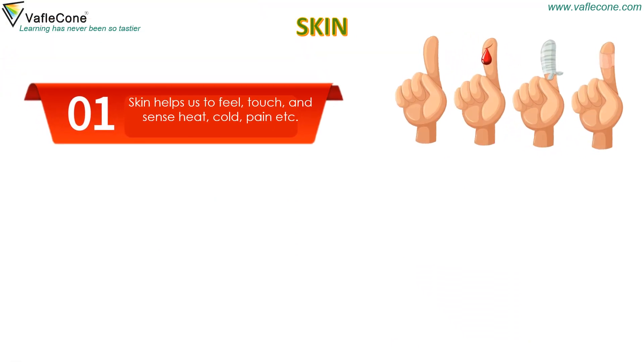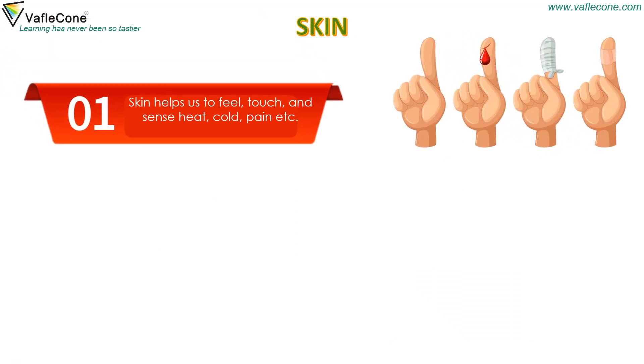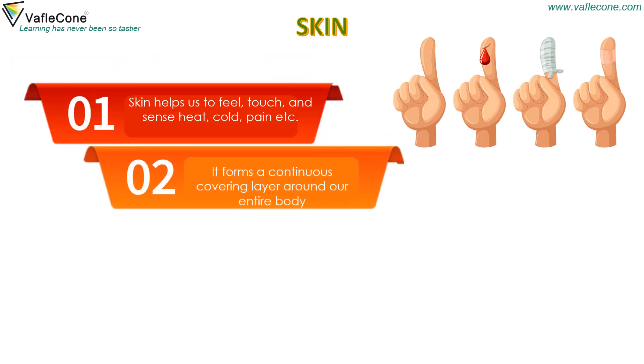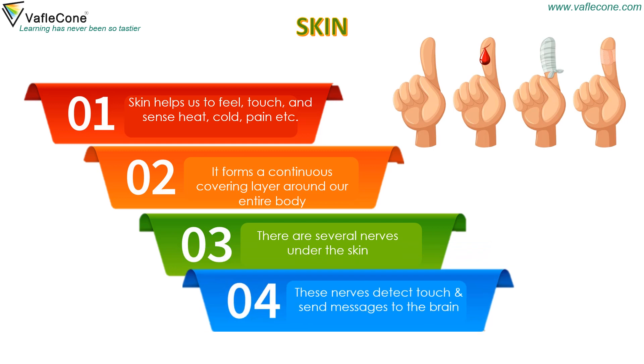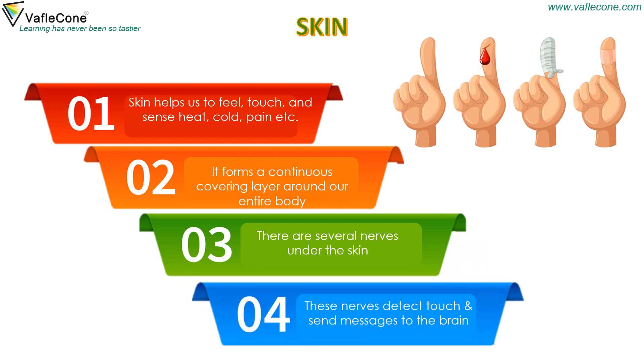Skin helps us to feel touch and sense heat, cold, pain, etc. It forms a continuous covering layer around our entire body. There are several nerves under the skin. These nerves detect touch and send messages to the brain.